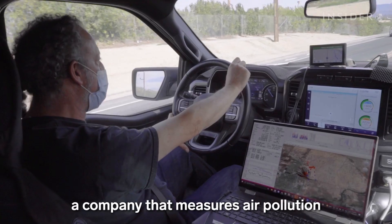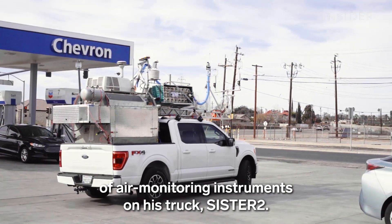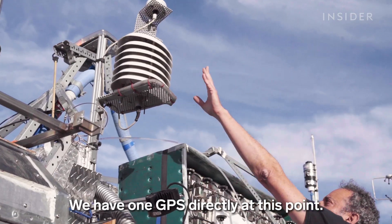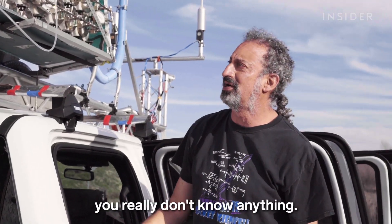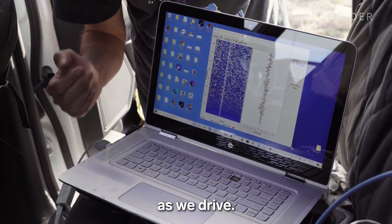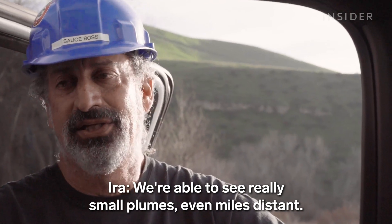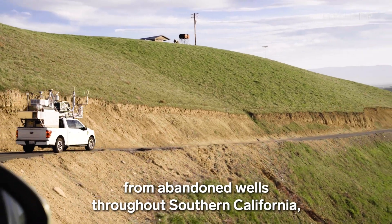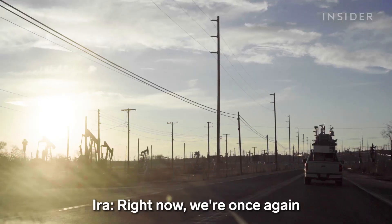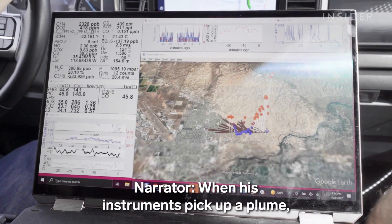Ira Leifer runs Bubbleology, a company that measures air pollution to hunt down the biggest leaks. He installed air monitoring instruments on his truck — it has a greenhouse gas analyzer, ozone and nitrogen oxides sensors, and a GPS. As he drives around, he picks up plumes from abandoned wells throughout Southern California — under homes in fancy La Brea, or here in Kern River, where they're surrounded by areas of active oil production and see elevated methane on all sides.